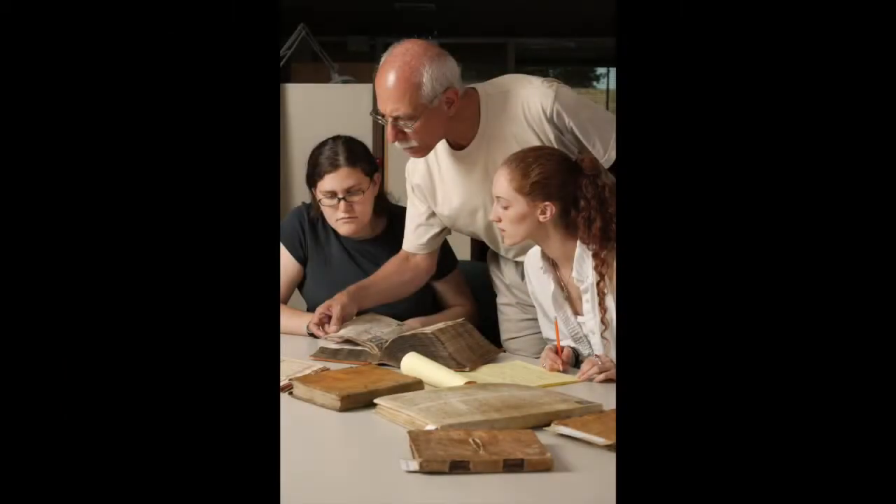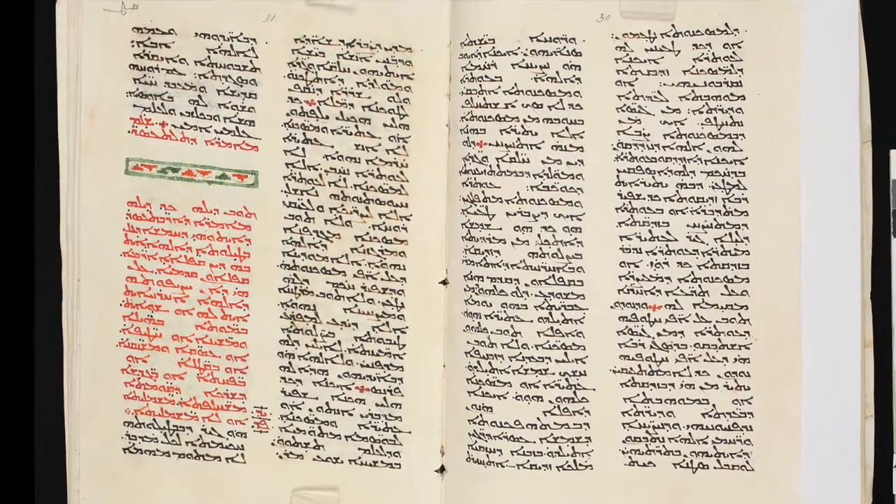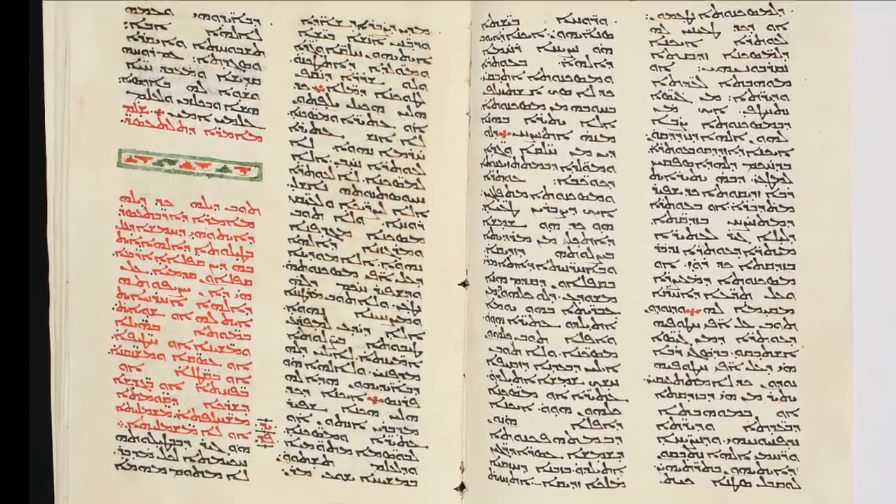Instead, they are the written records of what people were thinking about: original compositions, notes about history, copies of works that are now lost. Their beauty becomes apparent when you can actually read them, which is why the work of scholars and catalogers is so important. Most of us look at a manuscript page and say, that's really interesting, but it's not terribly meaningful to me. But somebody who can actually read the language, translate it, and write an article about it — they're the people who make these manuscripts really speak.